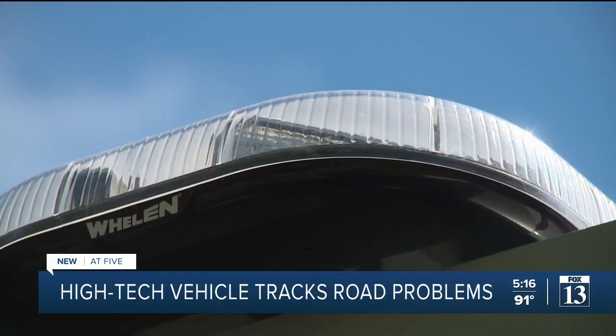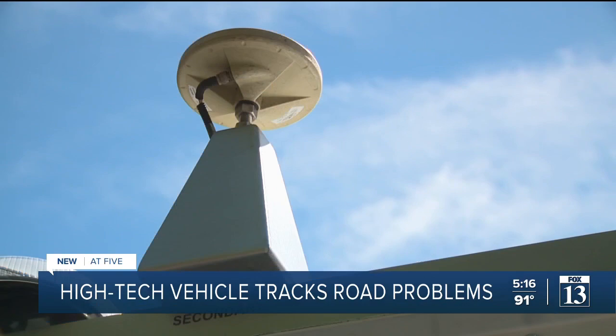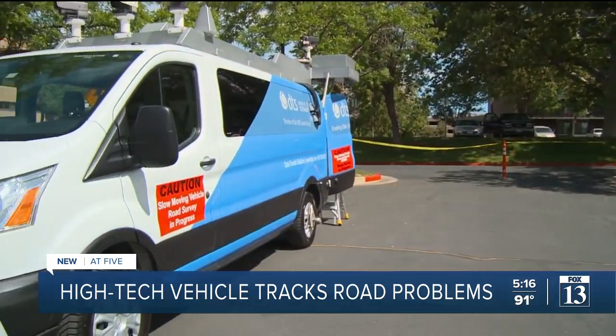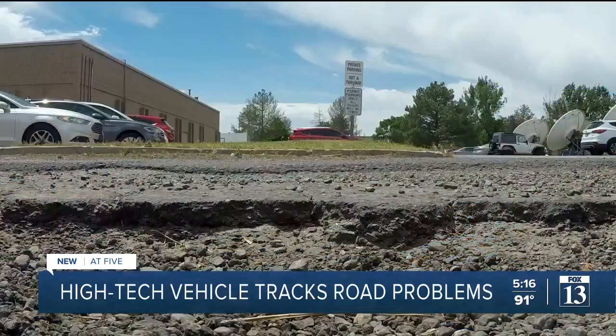And much, much more. With an IMU up on top of the van — that's what guided missiles use — Brian Coffey puts all of this tech in his mobile asset collection vehicle to work to help the county's roads.